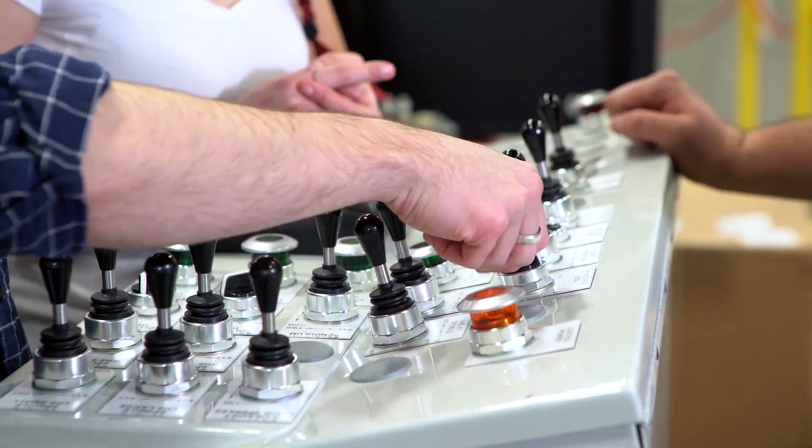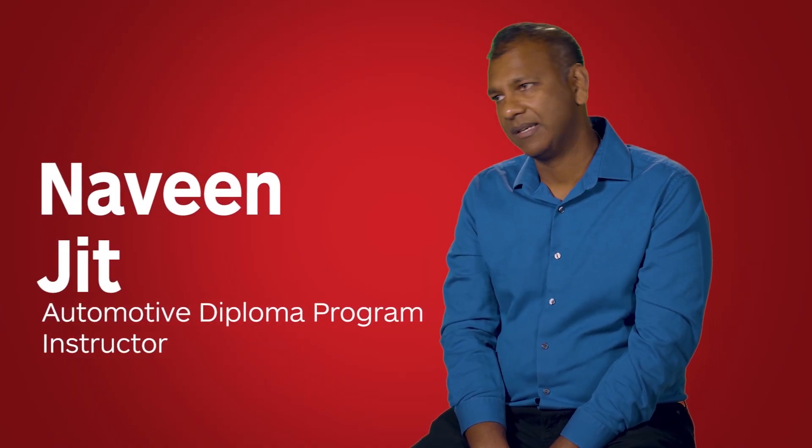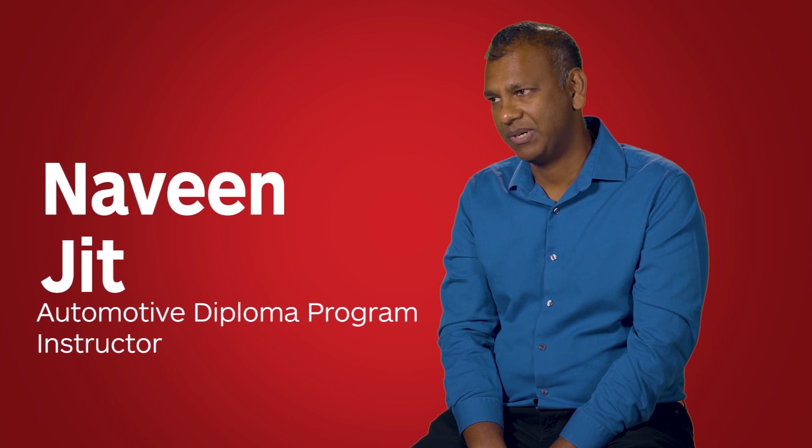Brightspace is extremely easy and flexible. It's very intuitive — just point and click, and the descriptions on how to use things and the help features are very self-explanatory. It's got flexibility built into it; the fact that you can pull in HTML codes and so on, I think that's great. It meets the needs of whatever we're trying to do as far as course delivery goes.